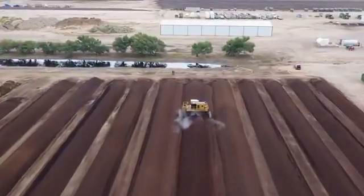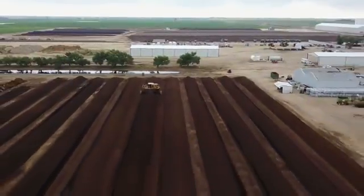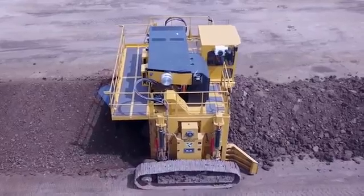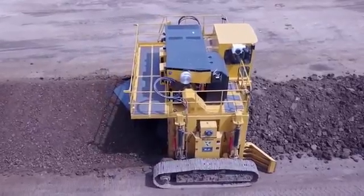The Vermeer CT 718 has an independent four-wheel drive. The operator's cab is equipped with air conditioning and an adjustable seat with air suspension. Control is carried out with the help of control levers, which increases the operator's comfort and speed of operation.